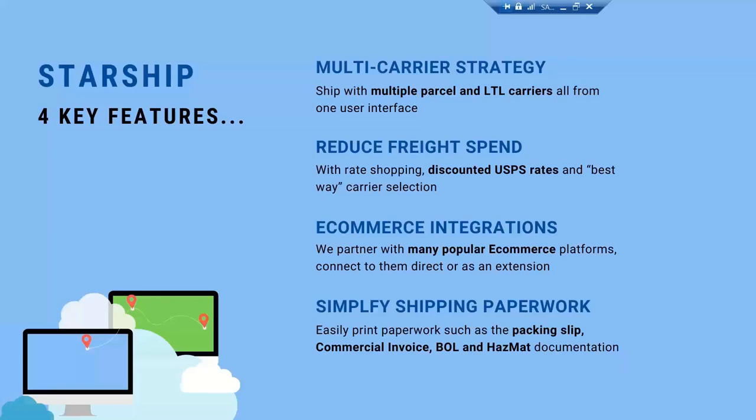Starship will use your negotiated rates — we do get that question a lot — so there's no concern there. Your rates will show in the application and all the billing will remain the same. We do offer a rate shop to help reduce freight spend. With our rate shopping feature, we're able to show you all those discounts in one area, sort them from lowest to highest, and even show you discounted post office rates that Starship is able to provide.